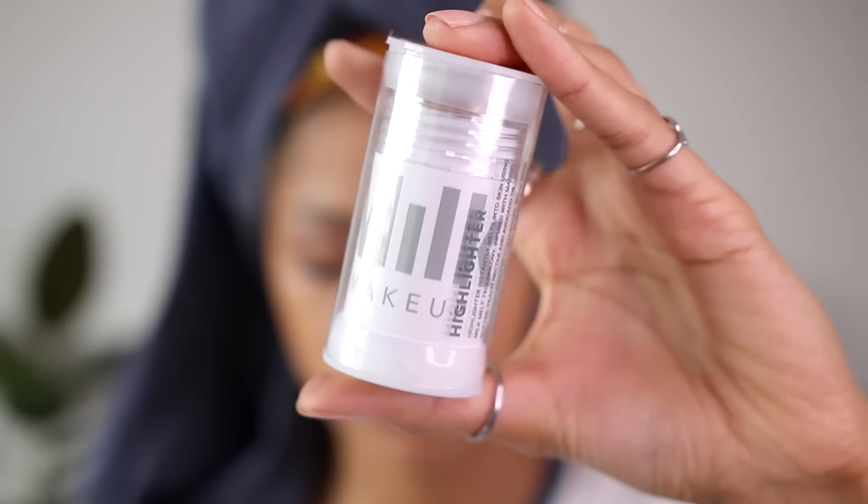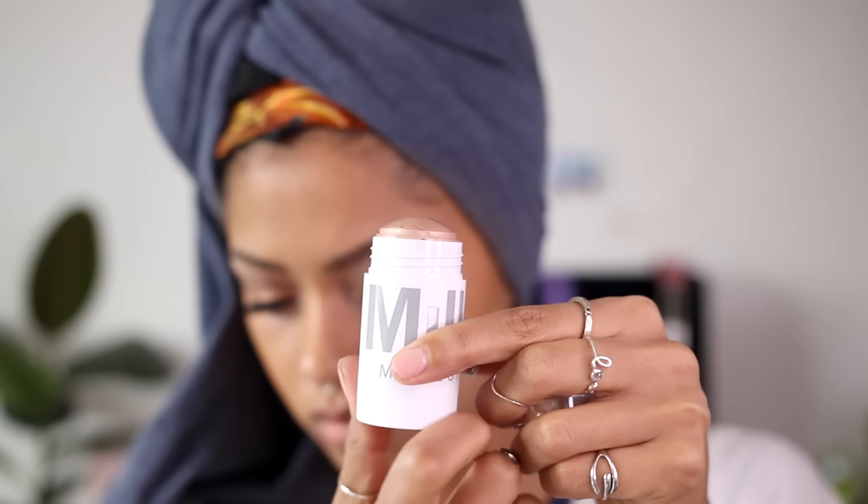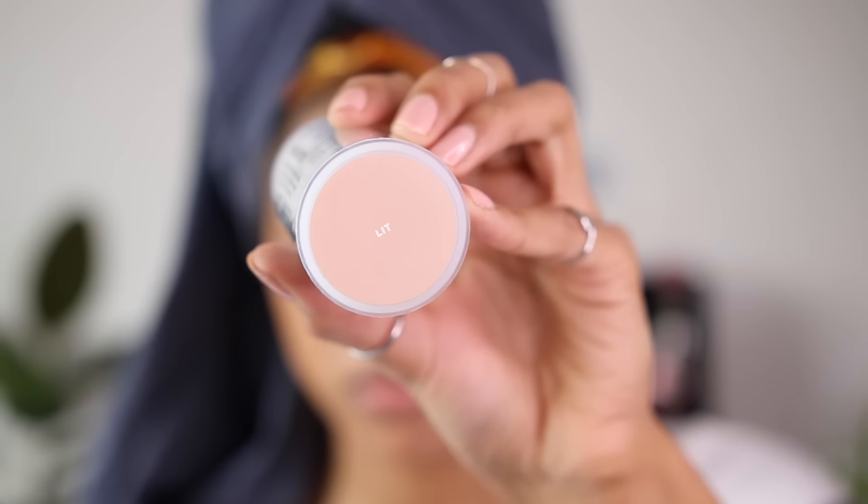For highlighter I used a new one from a brand I've only recently come across — Milk Makeup, which you can find at Urban Outfitters. It's a stick highlighter — you just twist it up — it's a cream highlight, super natural-looking, like a natural glow from within. The thing that made me laugh and want to put this in the video is that the highlighter is called Lit. Like, it's called Lit, and when I put it on I'm just like — yes.